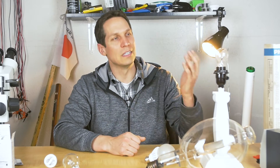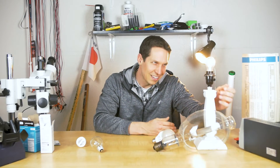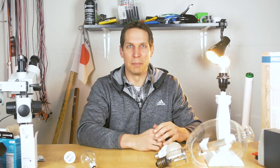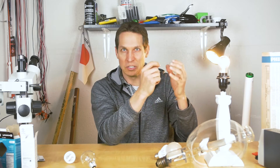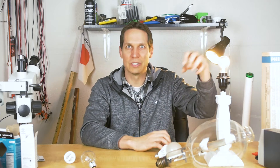Let's talk about incandescent bulbs. These are the basic light bulbs that Edison is so famous for making. Basically, it's just a piece of metal in there — tungsten — that gets so hot it emits light. It's burning, but it's contained within a gas mixture to extend the life of that glowing piece of metal.